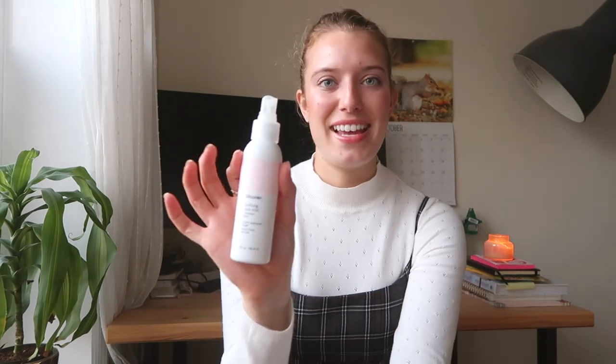I keep the Glossier Soothing Face Mist in my desk because, as I always say to everyone I work with: at 3 p.m. we mist. At 3 p.m. that's when the day is getting to me — I'm exhausted and ready to go home. So I pull out my Glossier Soothing Face Mist, refresh myself, pull myself together, and keep working. I really do just mist myself at my desk and it's amazing.